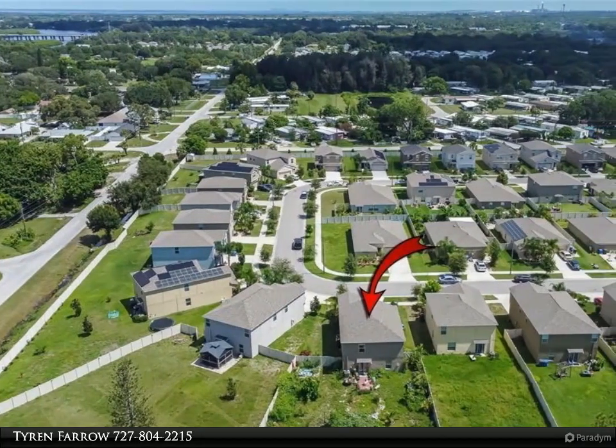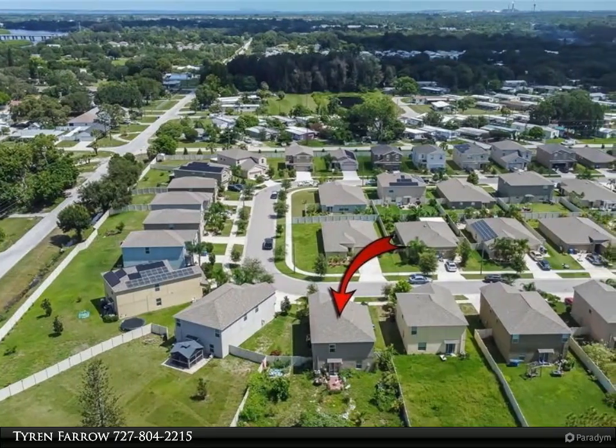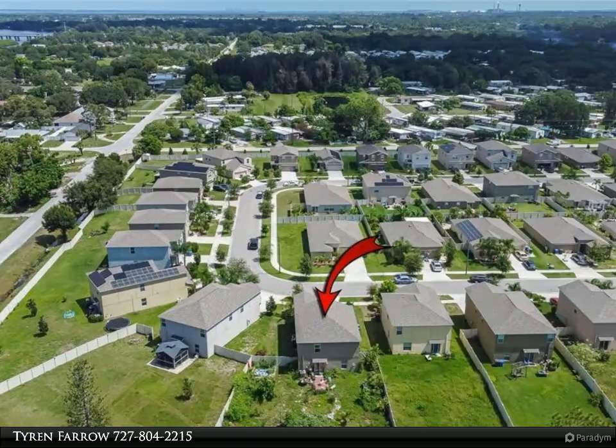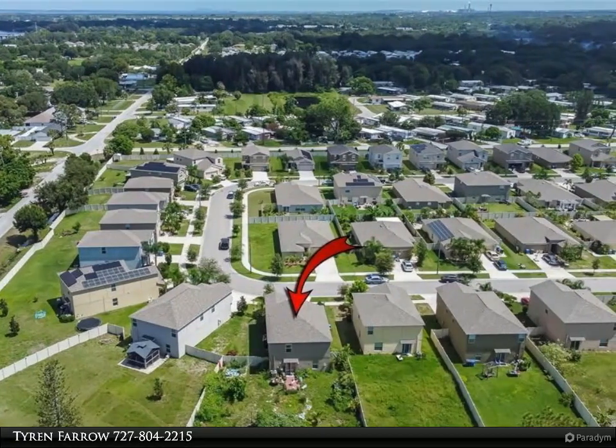Going back to the front door, let's head upstairs where you'll be greeted by the bonus loft — a terrific space for a second living room. As you walk through the upstairs hallway, you will find four additional bedrooms and a full bathroom.